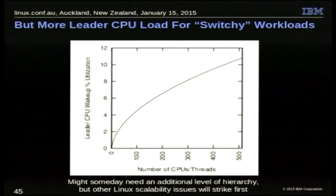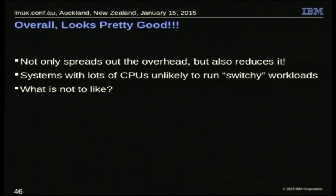Even if you're using it improperly, it's not too bad, even with large numbers of CPUs. At some point if we have really big systems and people run lots of heavy-duty context-switch workloads in this configuration — and that might happen — we add another level of hierarchy: instead of leaders and followers, we'd have leaders of leaders and follower followers. But I bet that we'll have a lot of other problems in the kernel show up first if something does huge amounts of context switching on 500 CPUs. Anyway, the systems with lots of CPUs aren't likely to run these heavy-duty context-switch workloads now, so what's not to like?